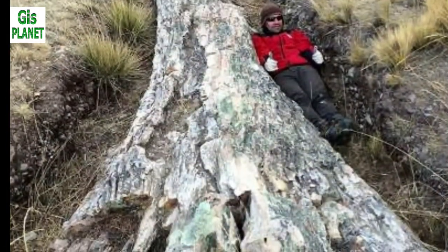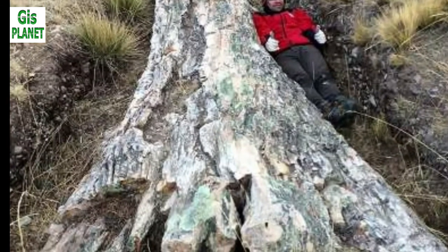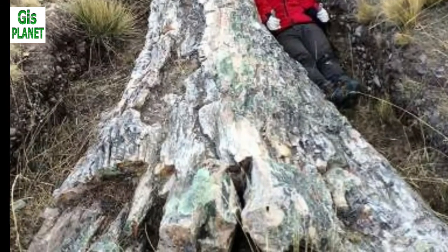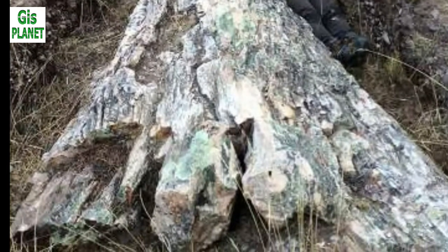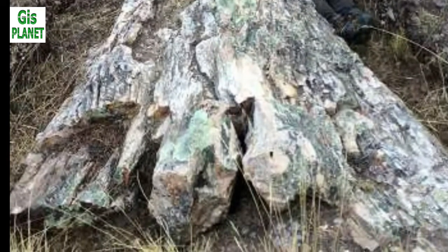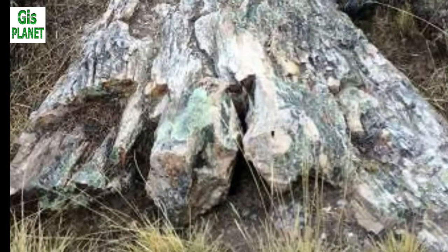Understanding the discrepancies between climate models and data based on the fossil record help us to elucidate the driving forces controlling the current climate of the Altiplano, and, ultimately, the climate across the South American continent.